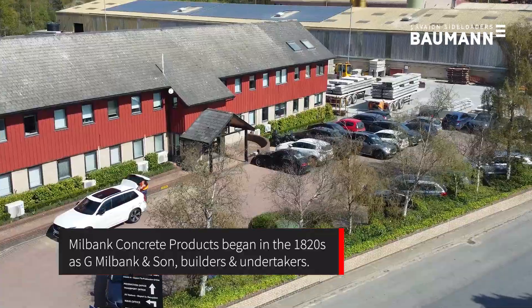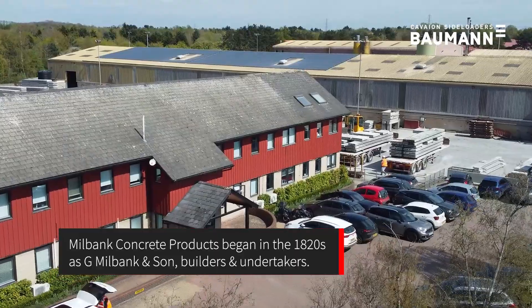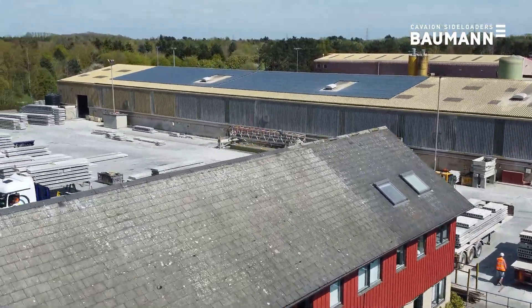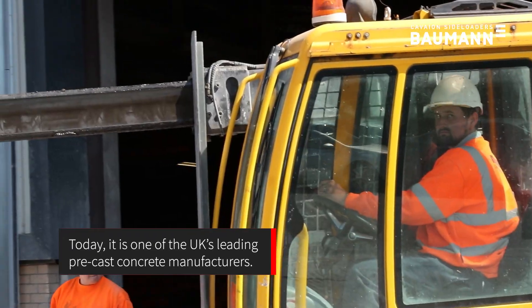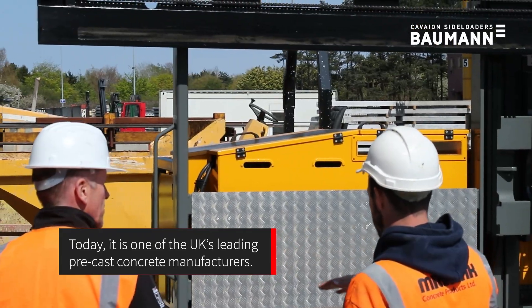Millbank Concrete Products began in the 1820s as G. Millbank & Son, builders and undertakers. Today, it is one of the UK's leading precast concrete manufacturers.